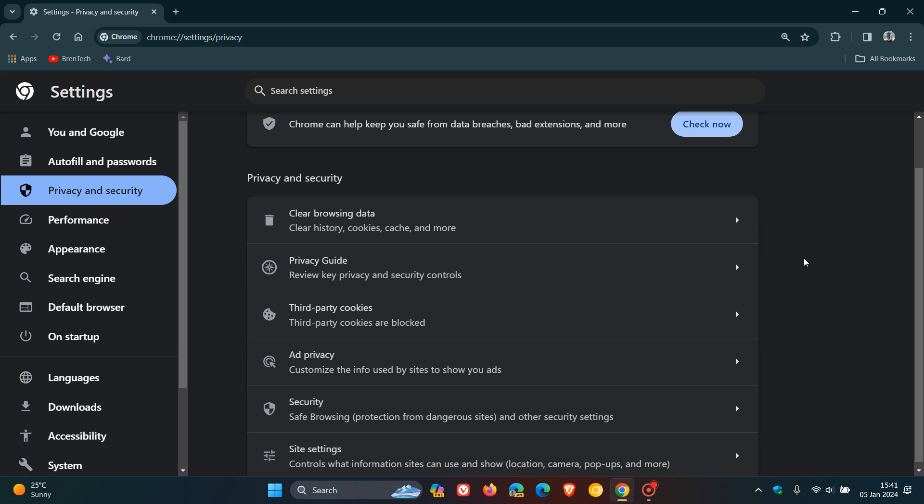If you are in the 1% that has received the new feature called tracking protection, you will see that third-party cookies this entire year will be replaced with tracking protection. You can see that I am not in that 1%, but as I mentioned in that previous video back in September, you can actually enable the tracking protection feature by enabling an experimental flag in the stable version.